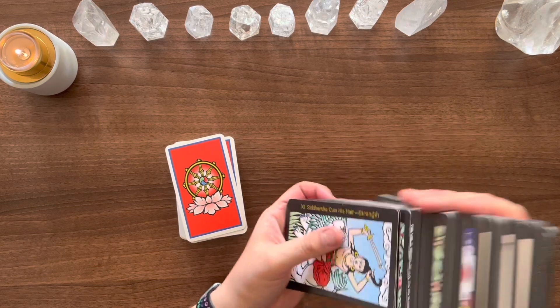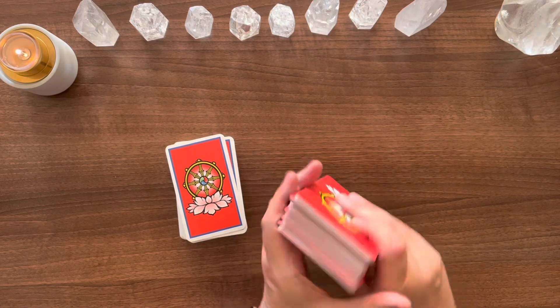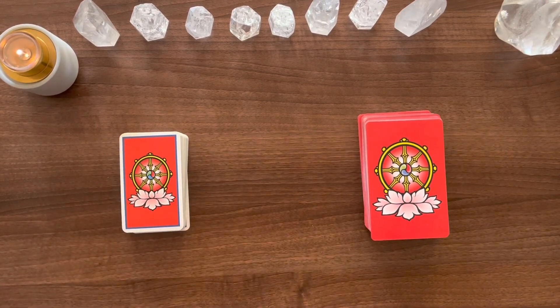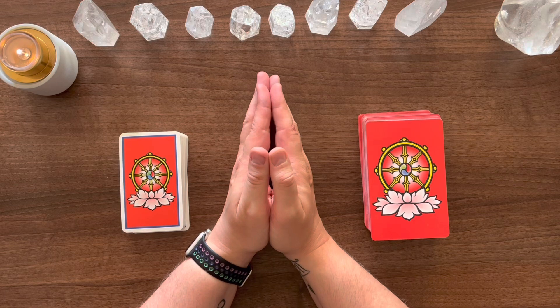This deck has been out of print for a long time and I'm just pleased it's back and that Red Feather picked it up. Thank you for watching. Let me know your thoughts — do you have either deck, and which do you prefer? I will be back on Saturday at 7 PM for a live chat, the usual Cup of Catch-up and Cards. So until next time, go in peace, namaste, and blessed be.